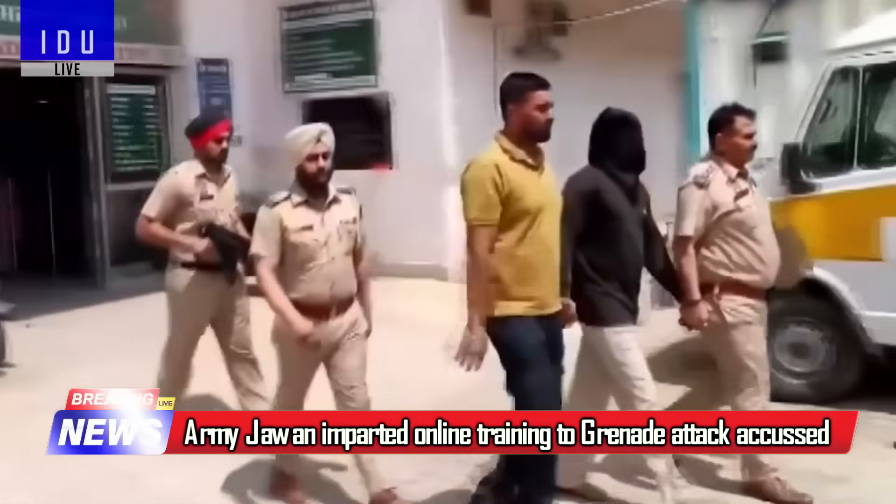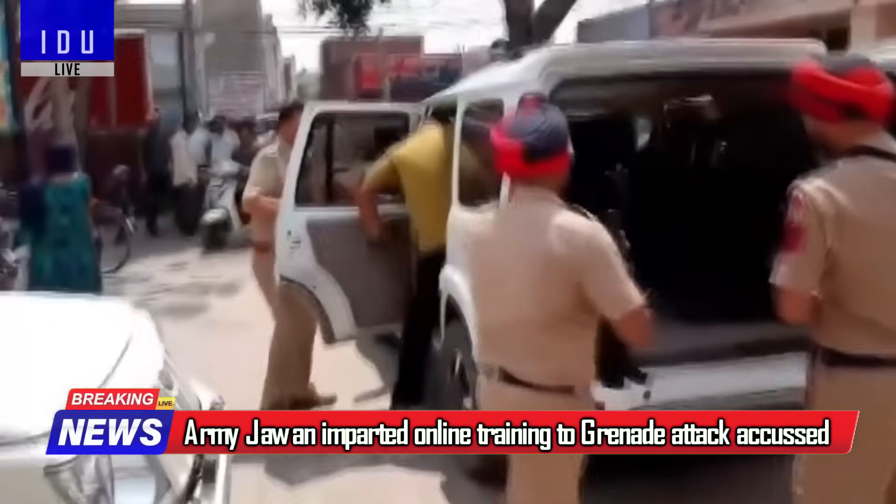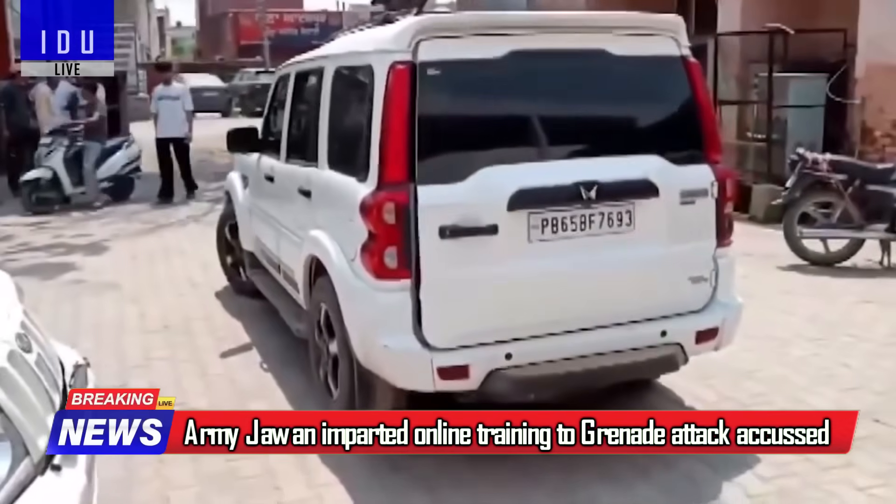An Indian Army soldier posted in Jammu has been arrested for providing online training to the main accused in the grenade attack in Punjab last month.